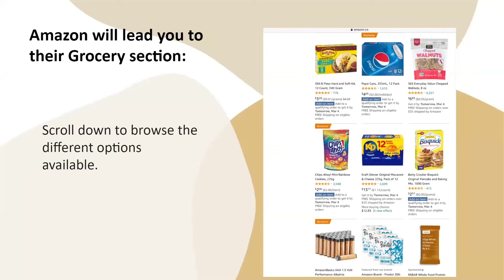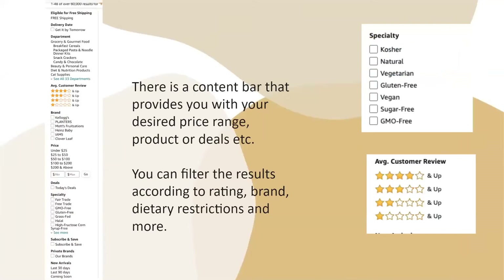Amazon will then lead you to their grocery section and you can browse or scroll down through the different options available. There is also a content bar on the left of the website that provides your desired price range and focuses on products or deals. You can also filter results according to rating, brand, dietary restrictions, and more.